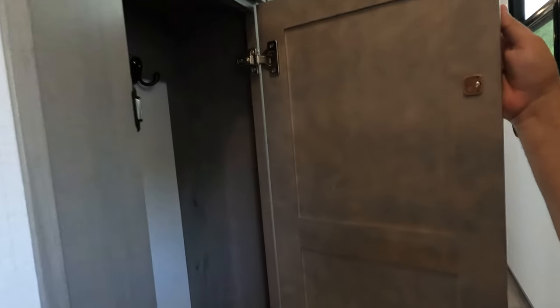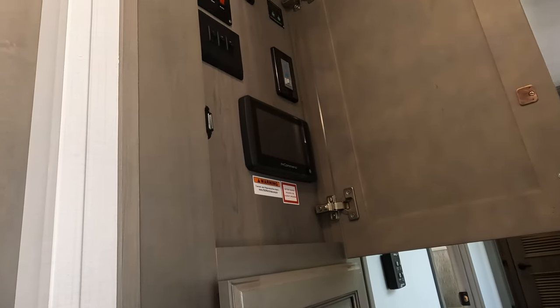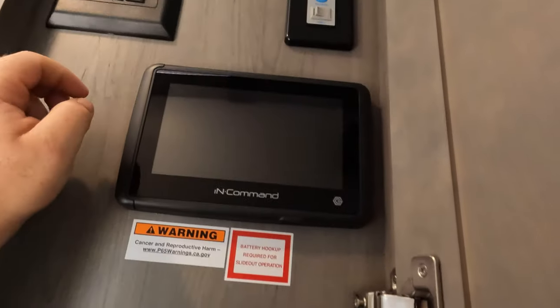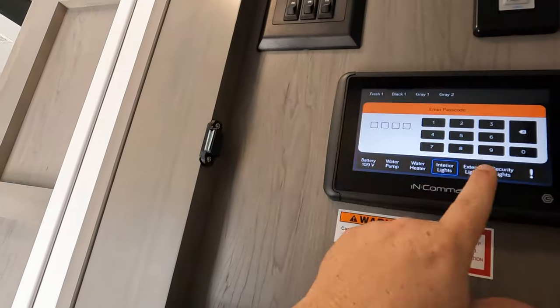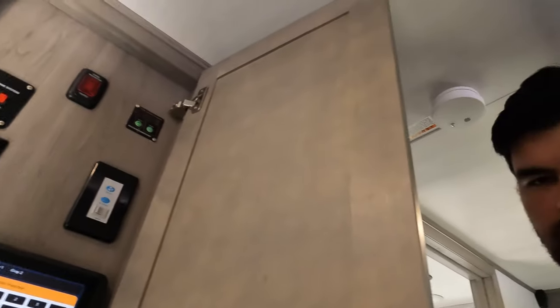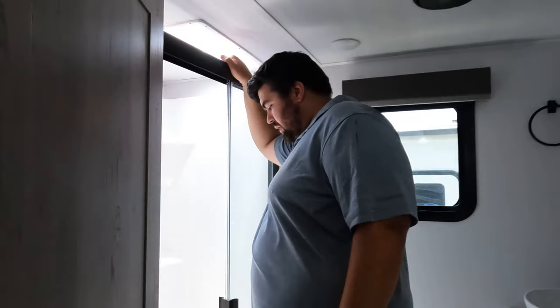There's a nice GE residential refrigerator over here. We've been going through the review wondering how this is a new floor plan — and now we've shown you the pull-out peninsula. There's some closet space and the InCommand control system, which they've updated — it's a lot more responsive now. That's a real improvement and we're liking it.